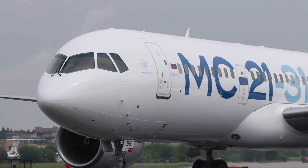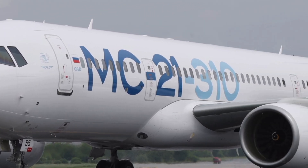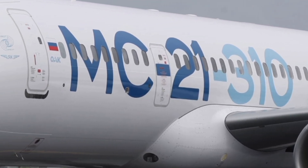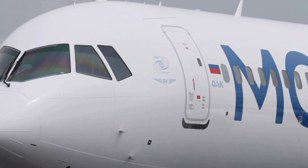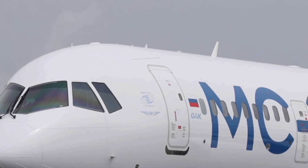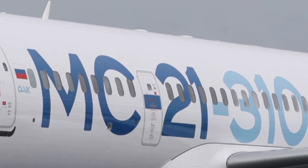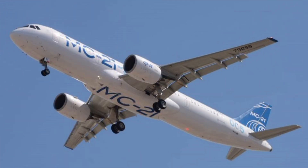Welcome back to the channel Jet Zone Mix. Today we're exploring one of the most advanced Russian passenger aircraft of the new generation: the MC-21-300. This jet represents the next step in modern aviation, combining efficiency, innovation, and comfort in a single impressive design that's ready to compete globally with the best from Boeing and Airbus. Every aspect of the MC-21-300 has been created to redefine what passengers and airlines expect from a mid-range commercial airliner.